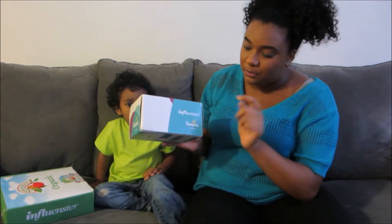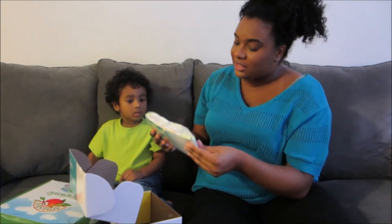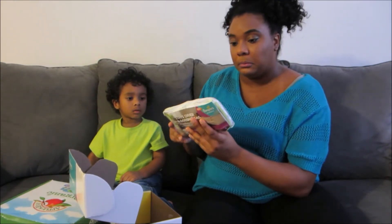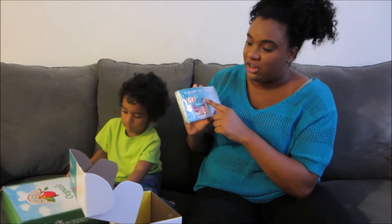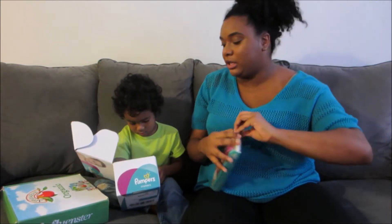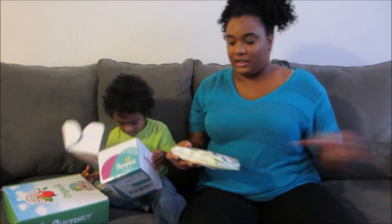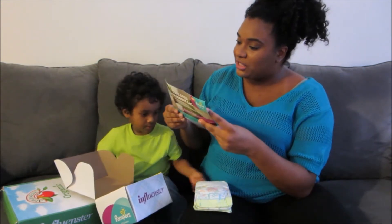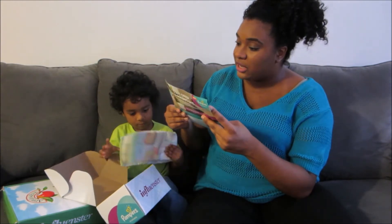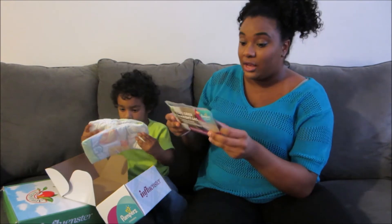It says influencer Pampers Cruisers and I love their packaging, it's always so cute. It stays dryer and doesn't sag like ordinary diapers, and it has a dollar fifty off coupon. It's the first and only diaper with extra absorb channels to help distribute wetness evenly, and they stay dry for up to 12 hours.